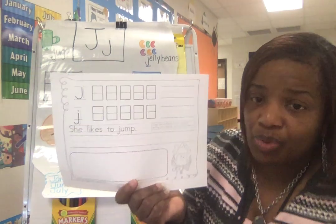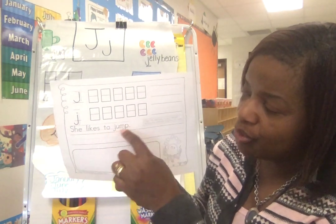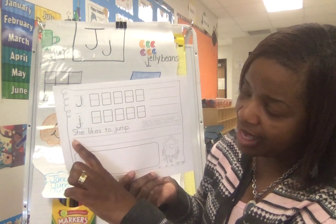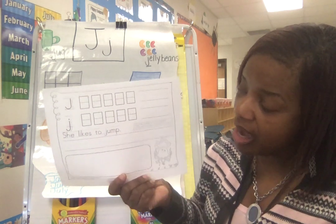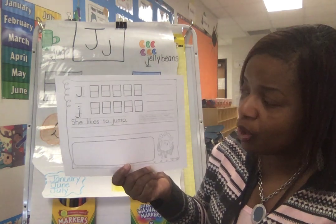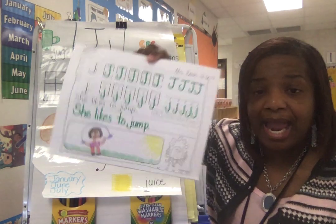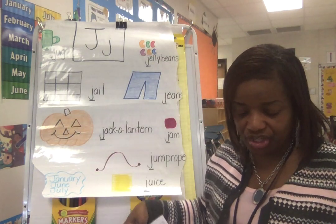Let's read this sentence — I see three lightning words in this sentence. She likes to jump. Read it again: she likes to jump. Remember, Bubbly Bears, you ought to write that sentence with quality — uppercase letter at the beginning of a sentence, space, and period at the back of the sentence, which means you're finished talking. What's missing in the picture? Of course, if it's a she, it's a little girl — and what's the girl doing? Jumping. So make sure your picture matches the words — quality work. She likes to jump.